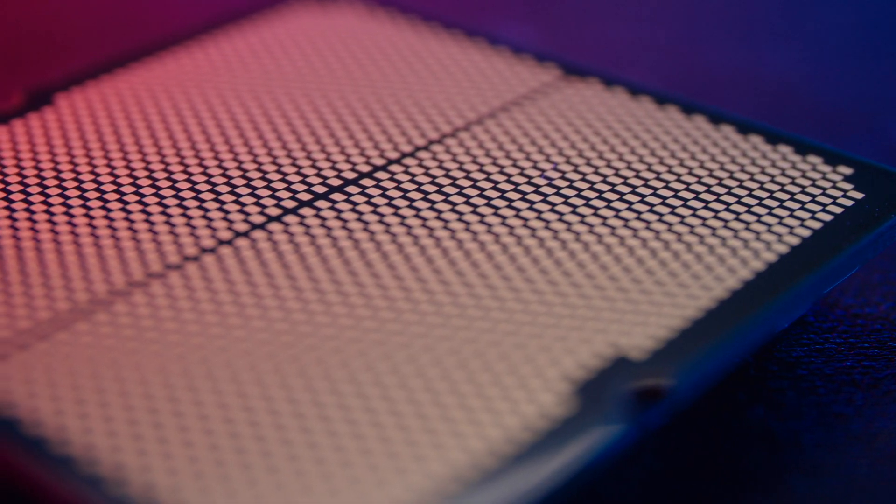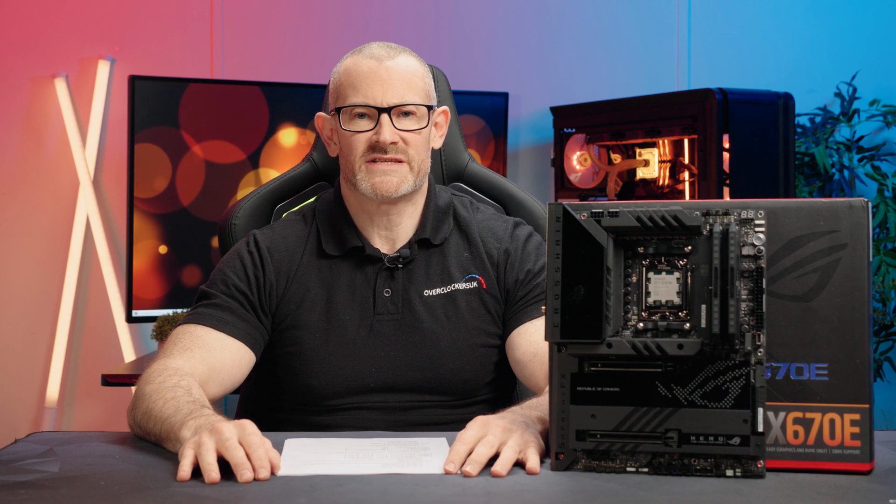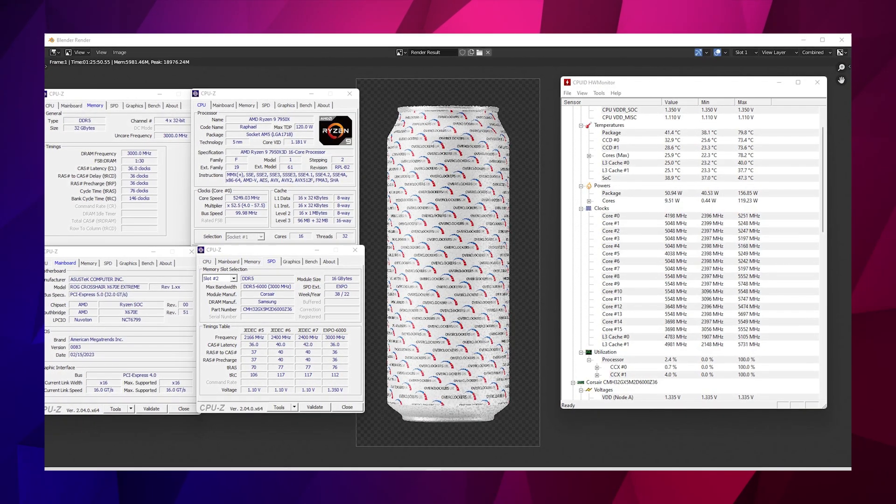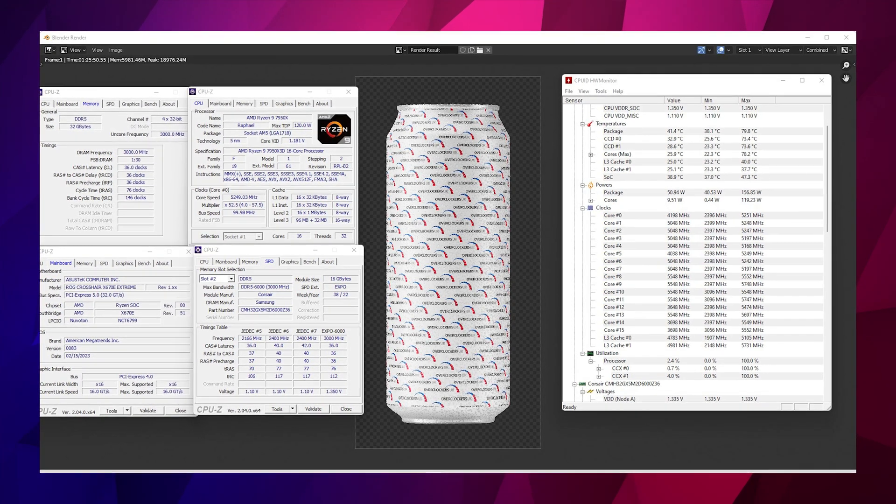Now we've covered specs, let's talk about cooling and temperatures. When testing, I'm mounting a 360 AIO to the CPU in the same way across both CPUs and running a standard Blender test — a CPU-only render for just over an hour.